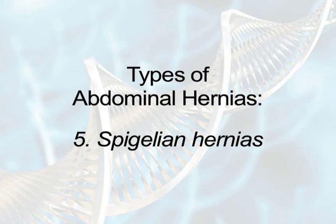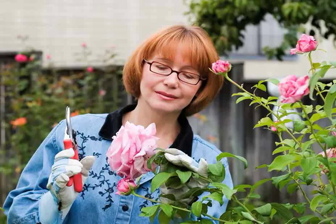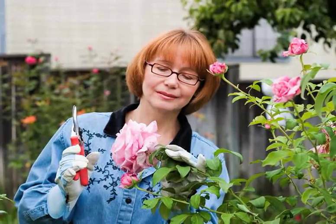Number five, spigelian hernias occur between the abdominal muscles and the inner abdominal cavity. They do not typically bulge through all layers of the abdominal wall, making them difficult to detect. They can either be present at birth or acquired at any age. Women are at a higher risk for this type of hernia than men. Because there is a high risk of strangulation, surgical correction is usually recommended.